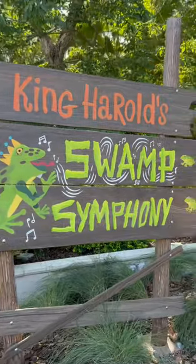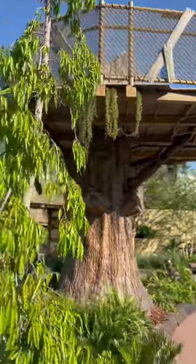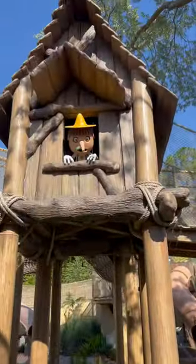They also have some swamp snacks like a Shrexel, which is a Shrek-shaped pretzel. It was actually really good. This area makes you feel like you're right in the movie.